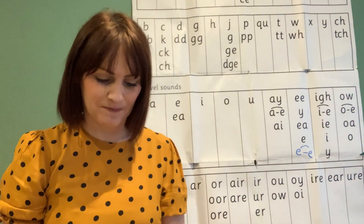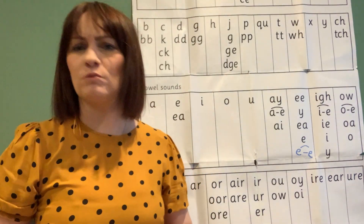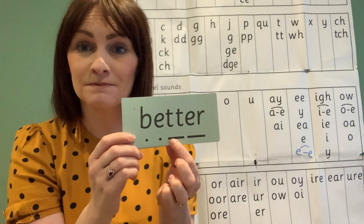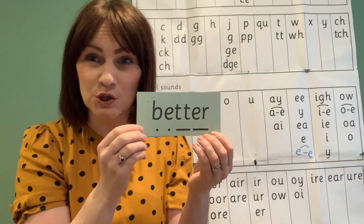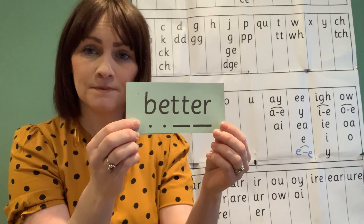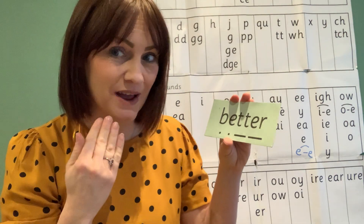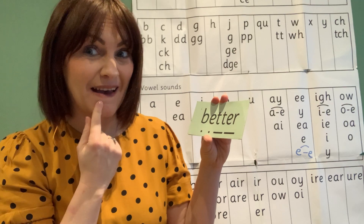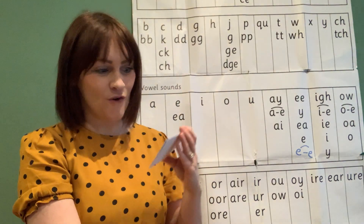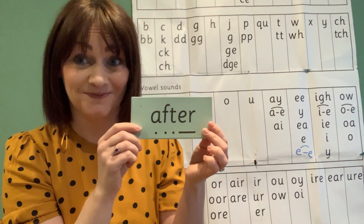Now let's try to read some words with the sounds in. They are a little bit tricky but we'll do it together. Magnet eyes — special friends — and 'air,' two lots of special friends. Let's Fred-talk and read. Better, better, better. Special friends — air. Better, better.